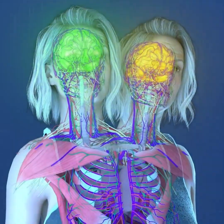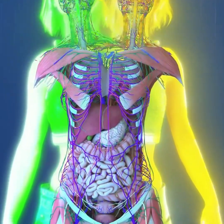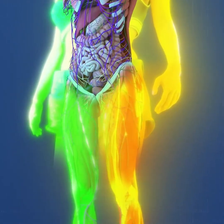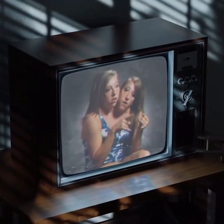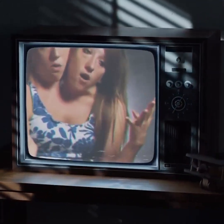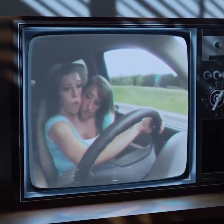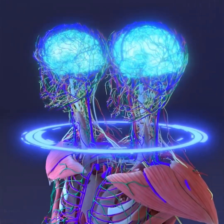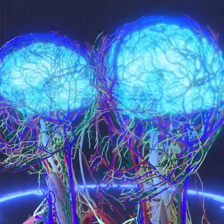Abby and Brittany each control the arm on their respective side — Abby manages the right arm, while Brittany controls the left. This division of control extends to their legs as well, with Abby controlling the right leg and Brittany the left. Despite this division, their movements are highly coordinated. For activities requiring both arms, such as holding objects, typing on a keyboard, or steering a car, they rely on constant cooperation and communication, performing these tasks smoothly thanks to remarkable synchronization between their two brains and nervous systems.